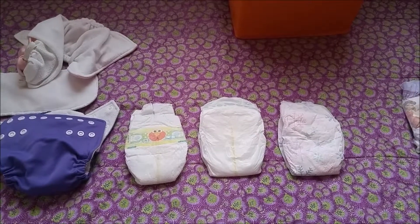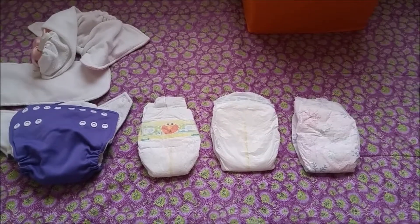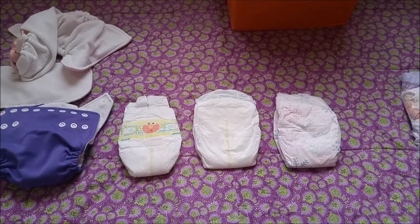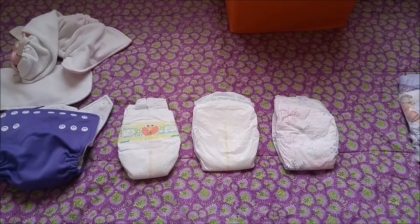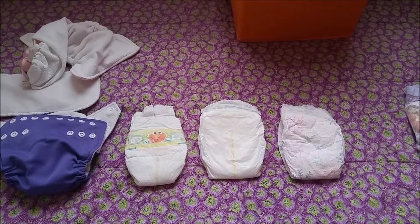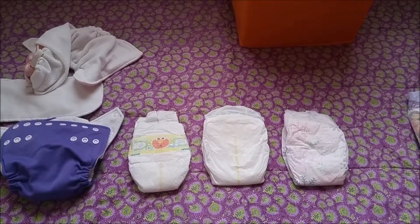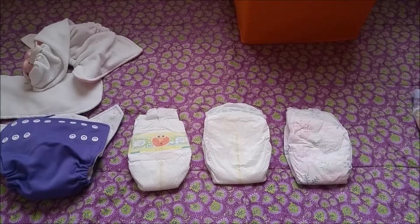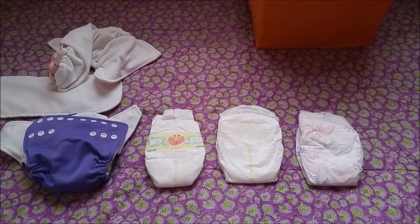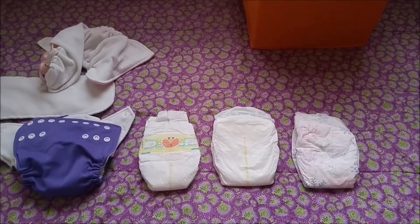I've been saying for a while that I was going to do a review of all the different diapers that I've used on both Elaine and Evelyn. I was finally gonna do it and then I got sick, so now I'm almost completely better. I have my voice back, so now I can actually do a video as opposed to just filming something and putting in subtitles.